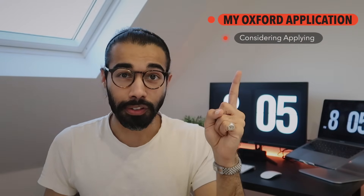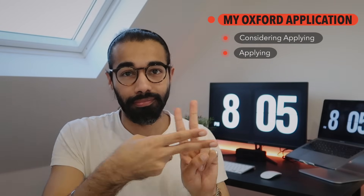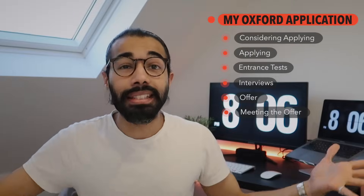The process of applying and hopefully getting into Oxford is a really weird one. It's very different from a lot of other universities, especially because other universities don't have as many stages of the application. So let's talk about each of the key six stages. First, thinking about applying. Second, actually applying. Third, the entrance exam. Fourth, getting an interview. Fifth, getting an offer. And sixth, meeting that offer. So let's start at the beginning.